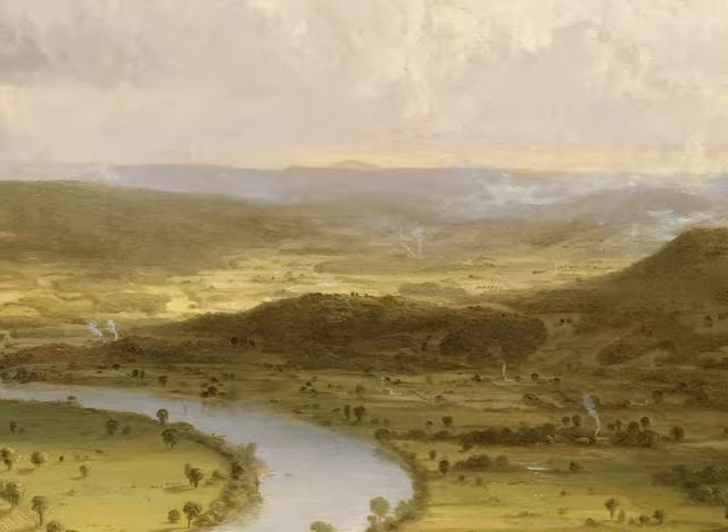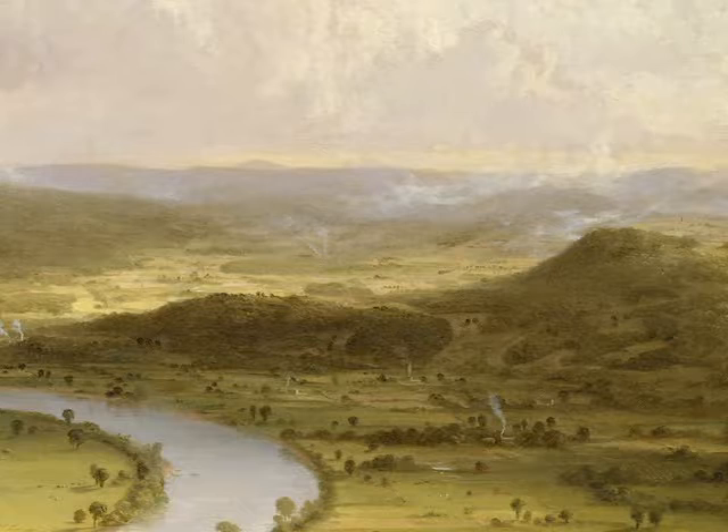When he painted the oxbow, Cole was not simply creating a beautiful work of art, although it is indeed supremely beautiful. He was commenting on the gradual destruction of the American wilderness.